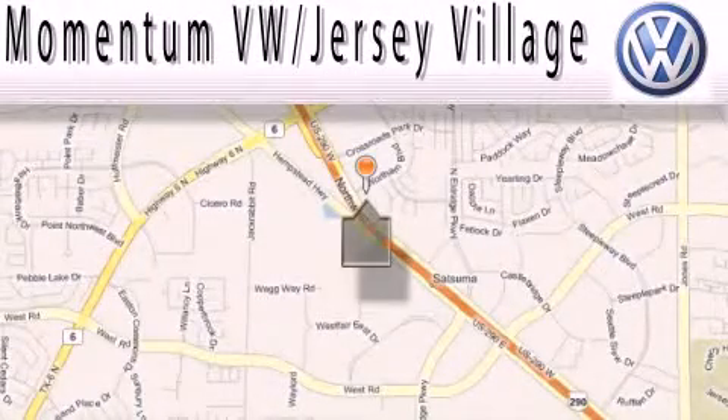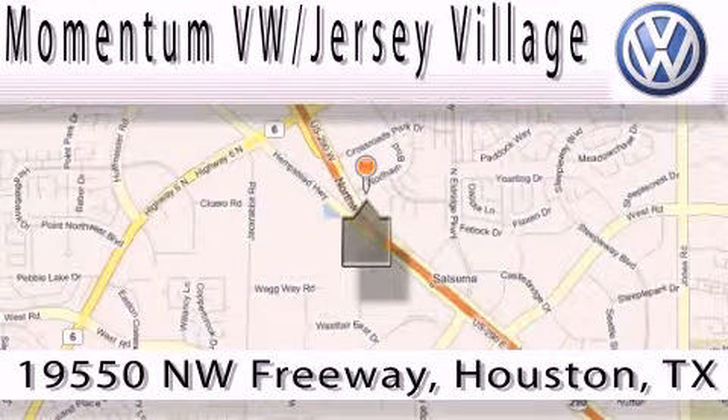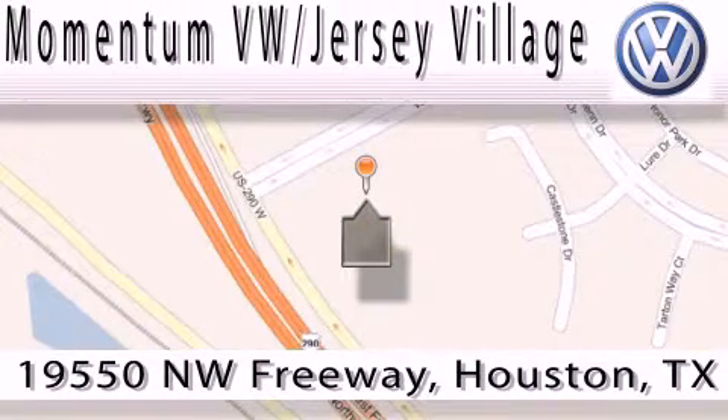Extreme low pressure sales, extreme friendliness, and extreme fair pricing — that's Volkswagen of Jersey Village, a proud member of the largest dealer chain in Houston. Contact our internet department today, or stop on by. We're easy to find. Just take 290 West to the Eldridge Parkway exit.